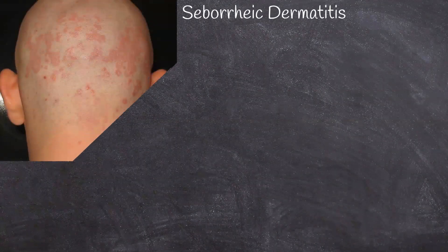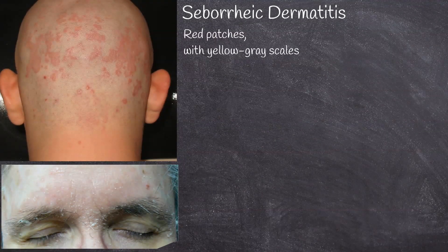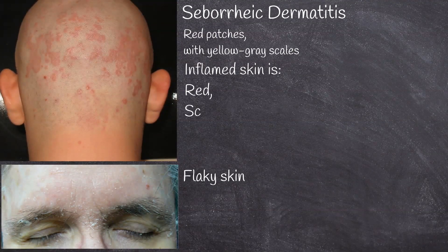Seborrheic dermatitis is a common inflammatory skin condition, characterized by red skin patches with yellow-gray scales. Symptoms appear gradually, and usually the first signs are flaky skin and scalp. The inflamed skin is red, scaly, greasy and itchy.